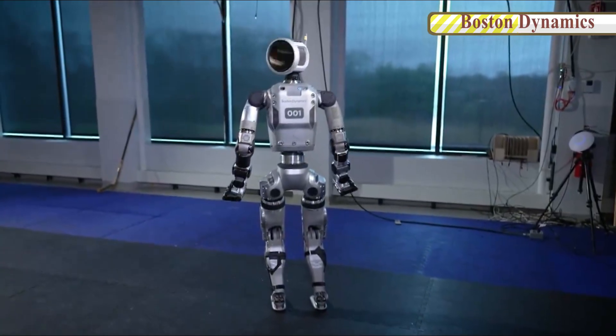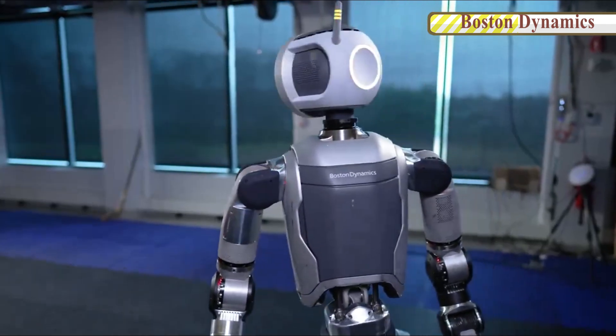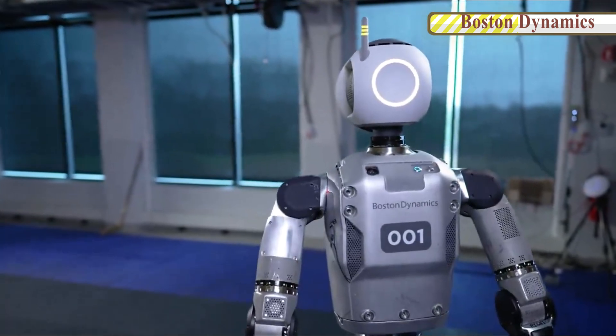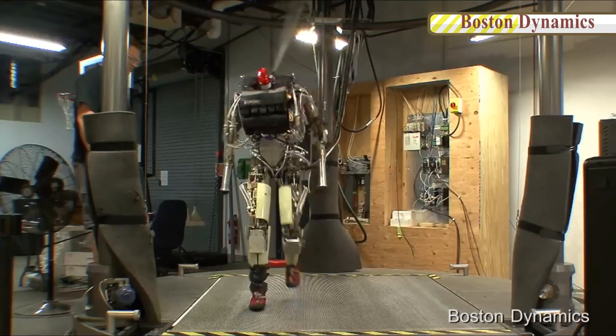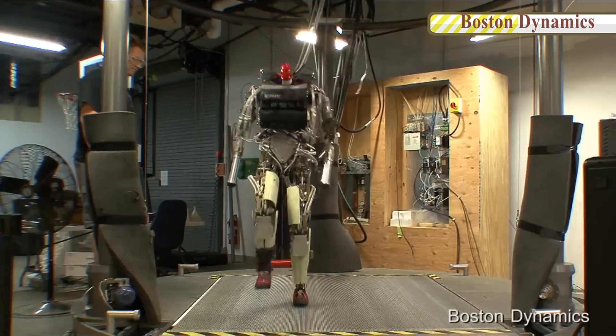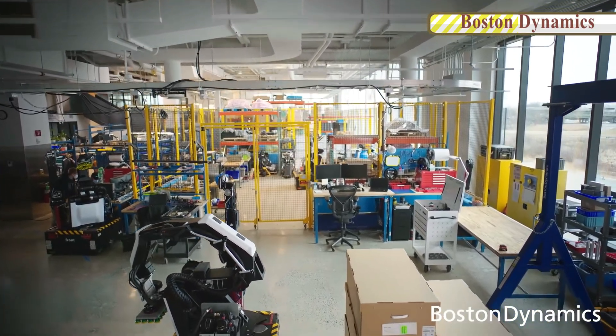As fierce competition in autonomous robots and AI heats up, we are likely to see a Star Wars-like future come sooner rather than later, with humanoids taking on difficult tasks that people no longer see a need to perform due to the difficulty of the job or general safety. Don't forget to like and subscribe to our YouTube channel, and check out the farewell video for HD Atlas.